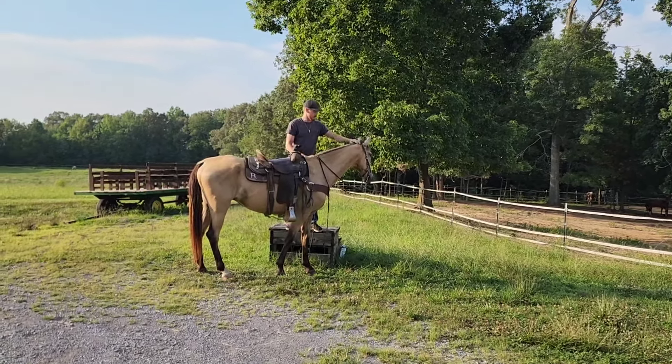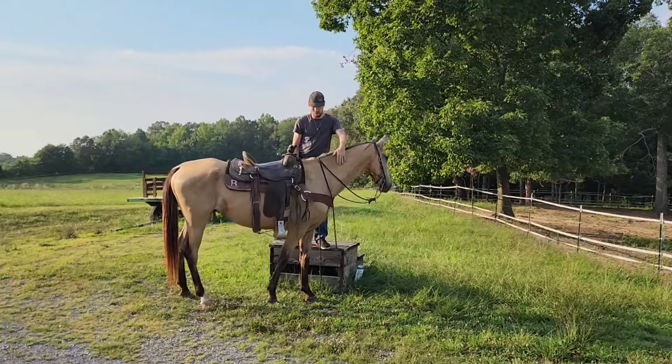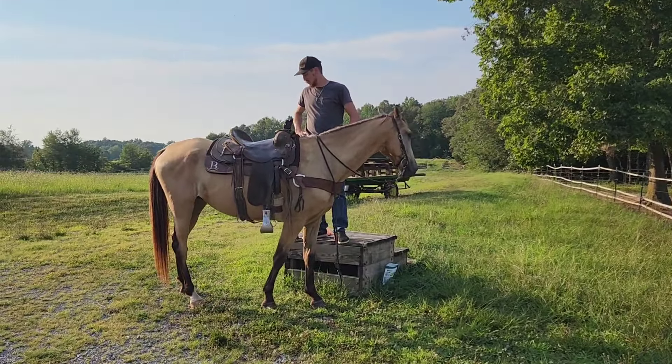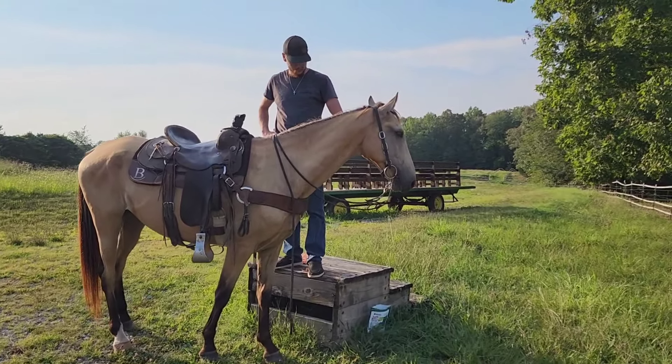This is Charlie Brown. Charlie Brown is a 15-2 buckskin gelding. He has one back boot. Other than that he's all buckskin with the black points. He has got the kindest prettiest brown eyes.